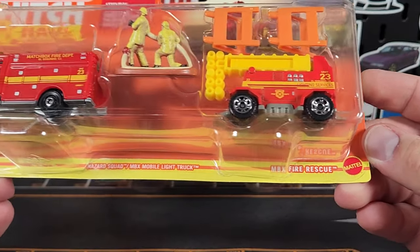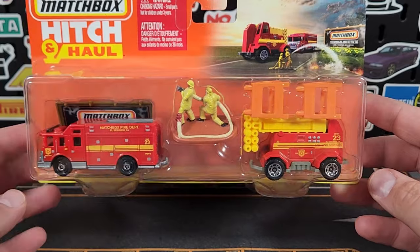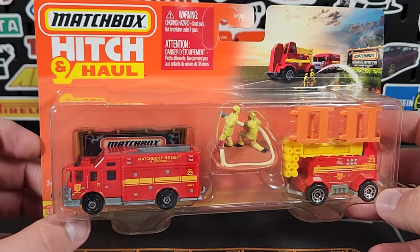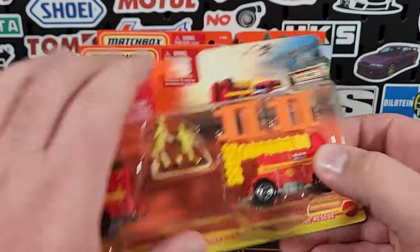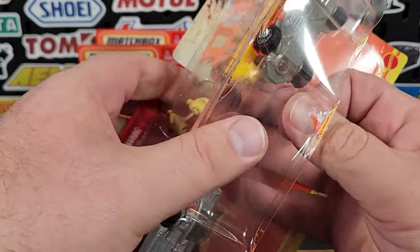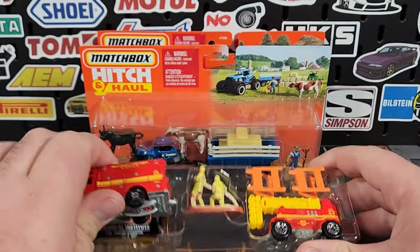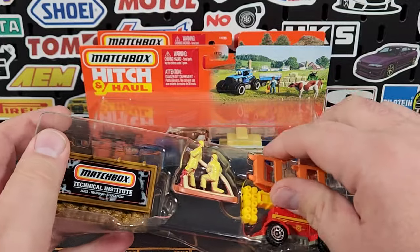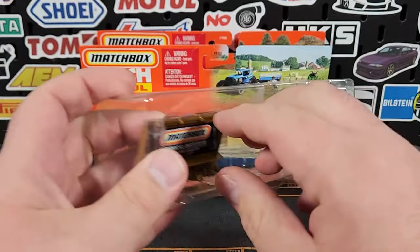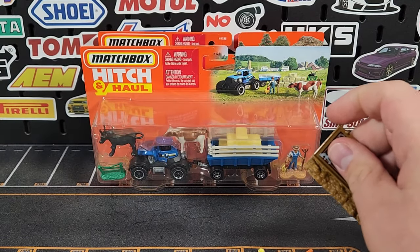The first one we're going to look at is the MBX Fire Rescue set. This comes with the Hazard Squad and the MBX Mobile Light Truck — you get two vehicles and you can tow the light vehicle, so it still fits the Hitch and Haul theme. It does come with a few accessories. Matchbox has definitely been pumping money into this particular line, although its availability is still non-existent. Let's get all the pieces out of the packaging.